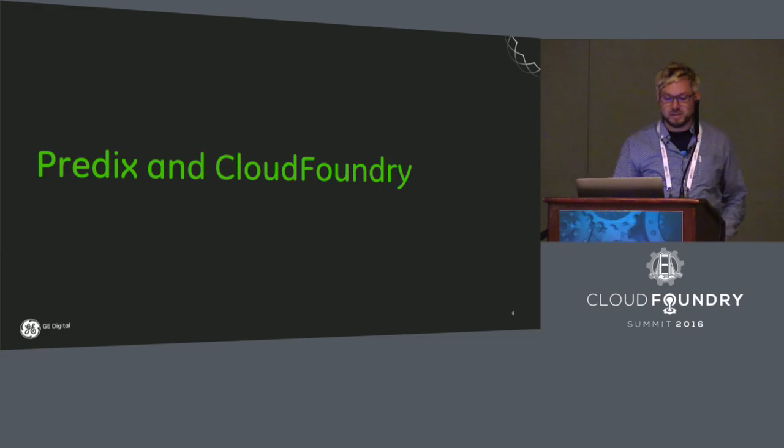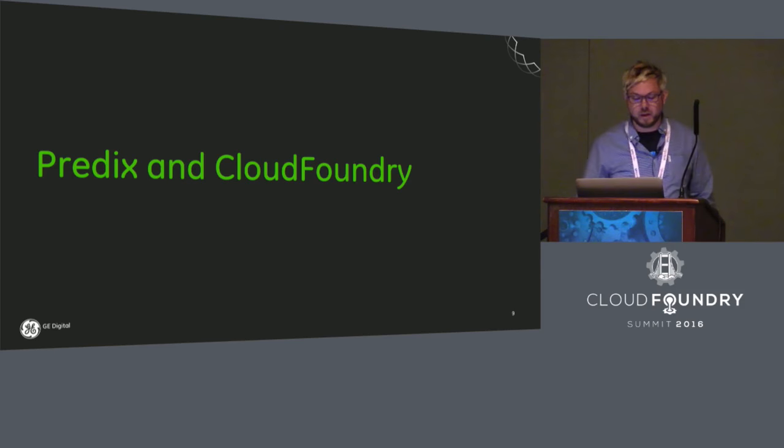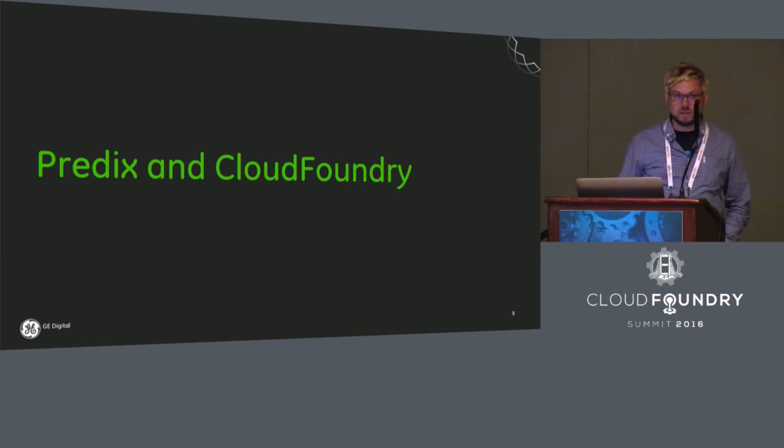By connecting a lot of these industrial machines to the Predix platform, we're basically enabling brand new efficiencies and opportunities that only a connected software platform can unlock. It's truly an exciting time to be working here at GE Digital, so if you have any questions about it, please feel free to ask me.